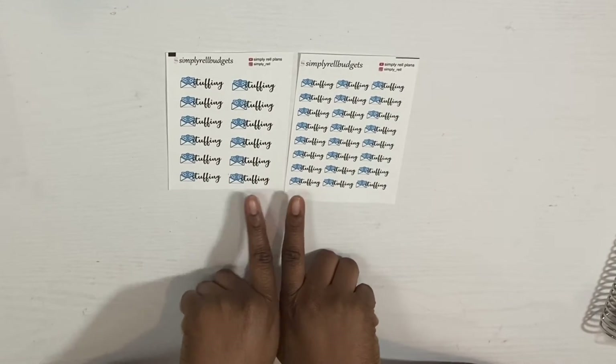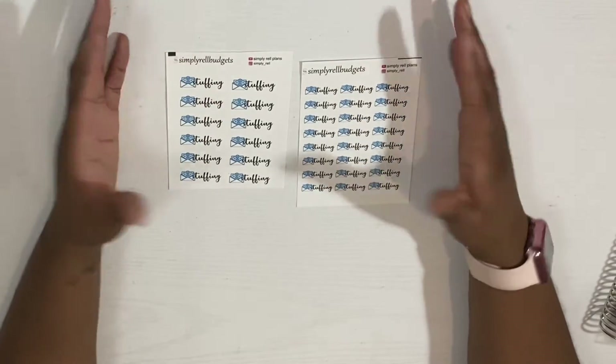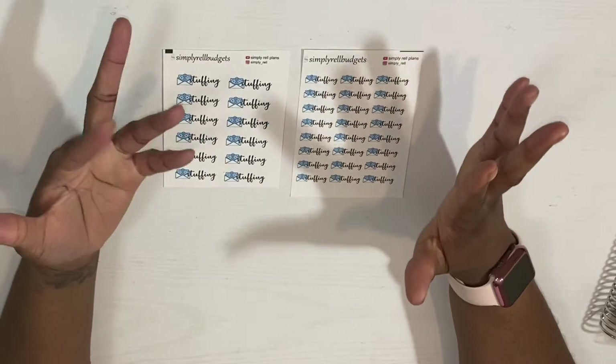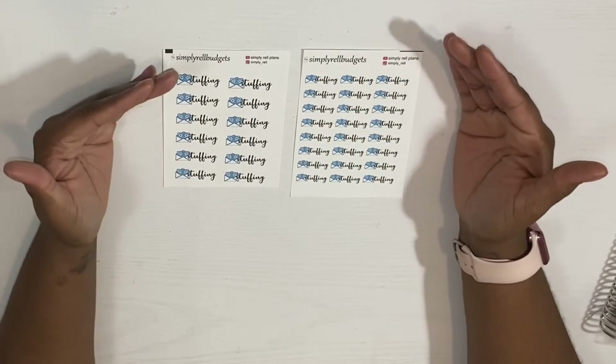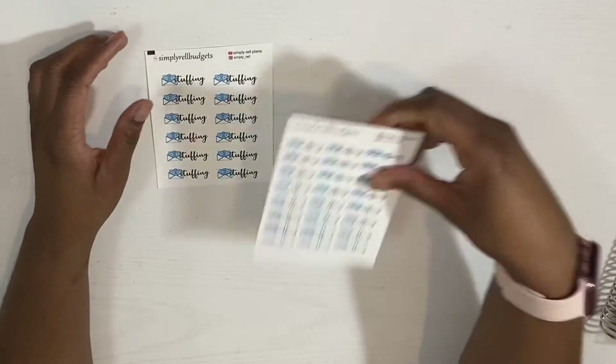And this is the color for January. I decided to keep everything in the theme of the month that we're in so that you know what you're buying and everything can match. I think I like that idea. And these are cash envelope stuffing stickers.